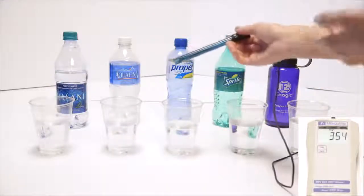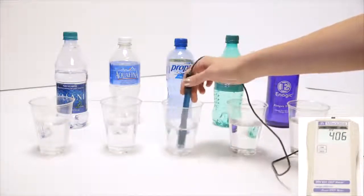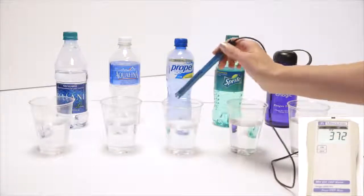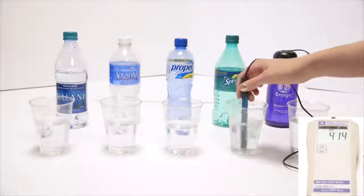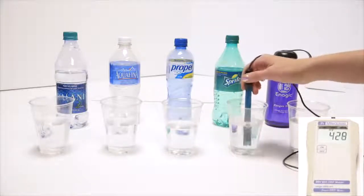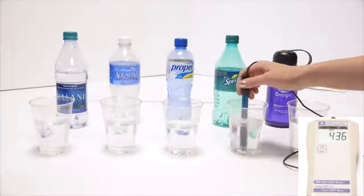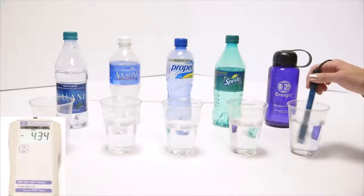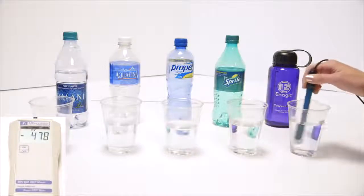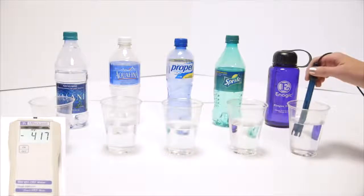We'll go to Propel — this is actually the same as vitamin water, Gatorade, Powerade, any sports drink — about 400s, going up and down. We've got Sprite; we all kind of know that soda's bad for us. Diet sodas and dark-colored sodas are in the 500s, but Sprite is right around 436. We've got Kangen, and it's been sitting out a while — that's negative 483. Right out of the tap, I get negative 800 sometimes.